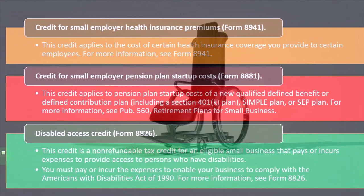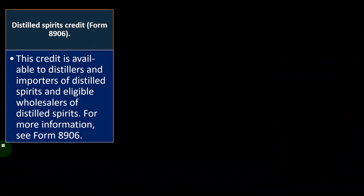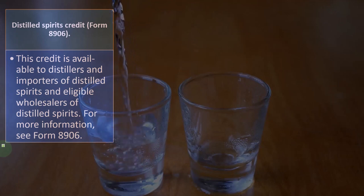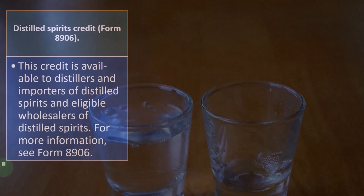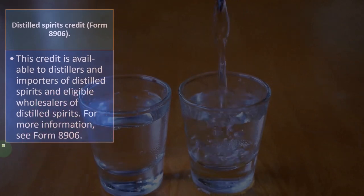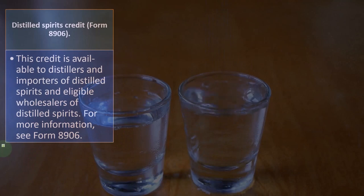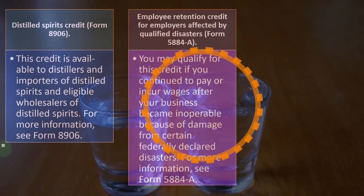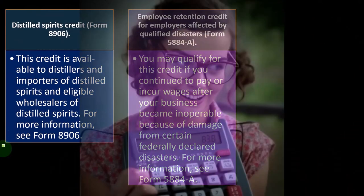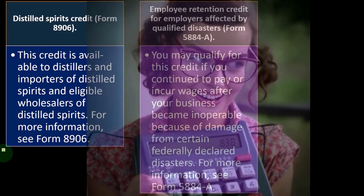The distilled spirits credit is on Form 8906. This credit is available to distillers and importers of distilled spirits and eligible wholesalers of distilled spirits. For more information, you can see Form 8906.